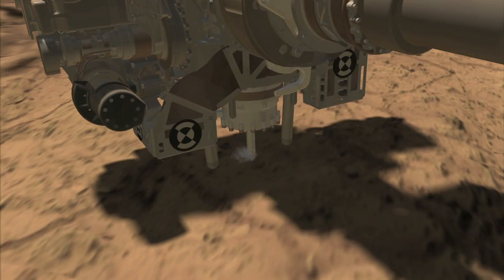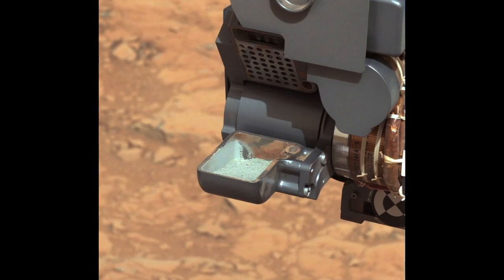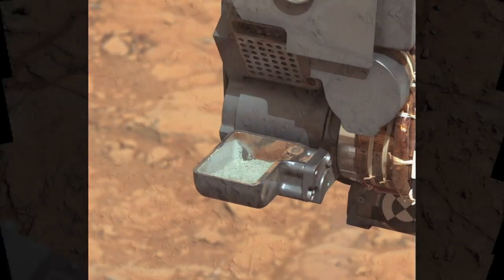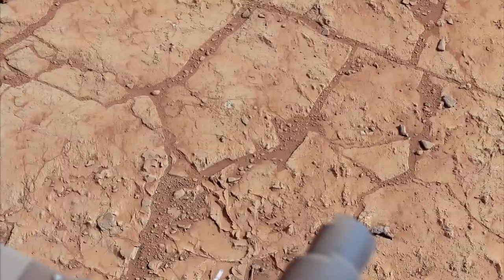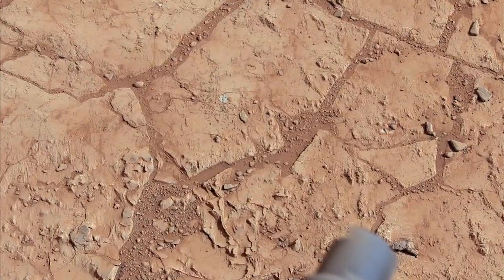Our drilling capability gives us the ability to get inside this rock. The first thing you notice about the material is that it's a different color — gray, not the reddish-orange color all around us. That reddish-orange color is a sign of iron oxidation, a kind of rusting process that's occurred all around Mars.